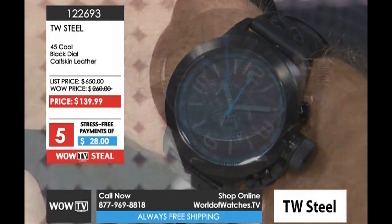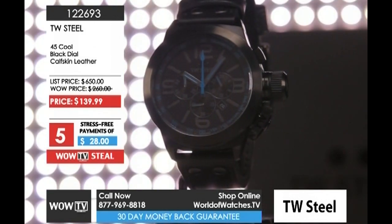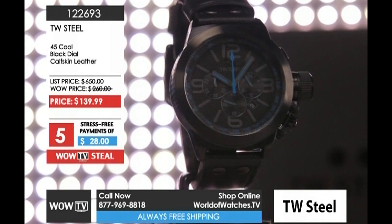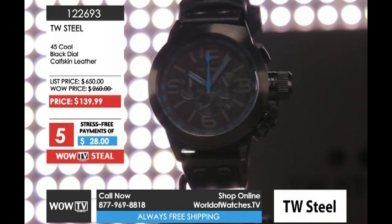You're going to love the watch — only $139. The retail price is $650 and the wow price was $260. Fun fact about TW Steel: they're actually headquartered in the Netherlands. I did not know that. Moving on — we've only got a few minutes left of the program.